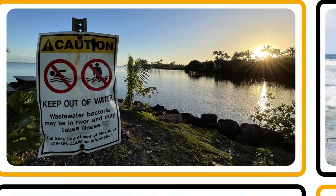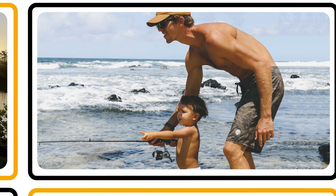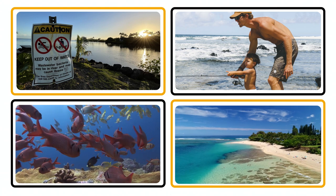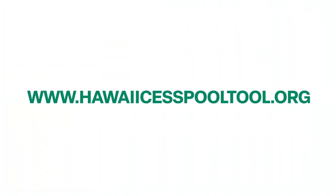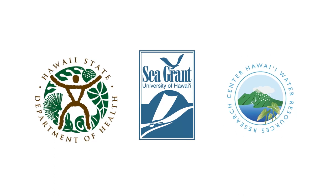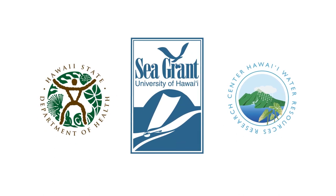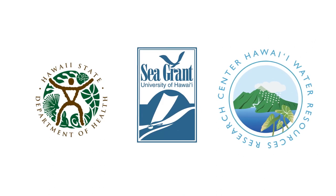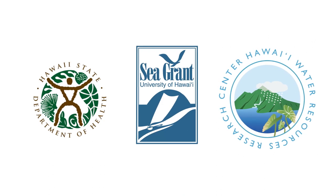To continue to protect our health, that of our loved ones, and of our environment, cesspools need to be upgraded as soon as possible. For more information on cesspools in your neighborhood, visit HawaiiCessPoolTool.org. This video was produced by the Hawaii Department of Health, University of Hawaii Sea Grant College Program, and the Water Resources Research Center at the University of Hawaii.